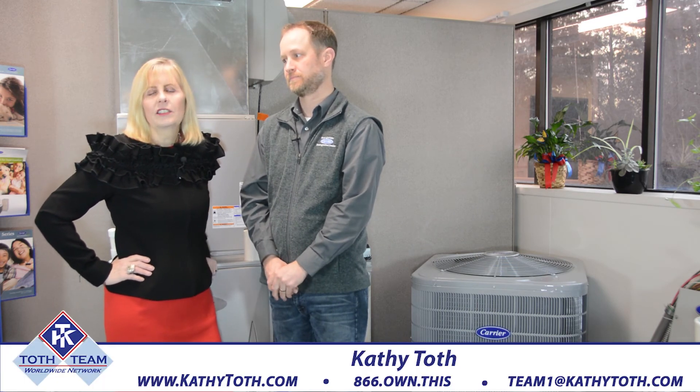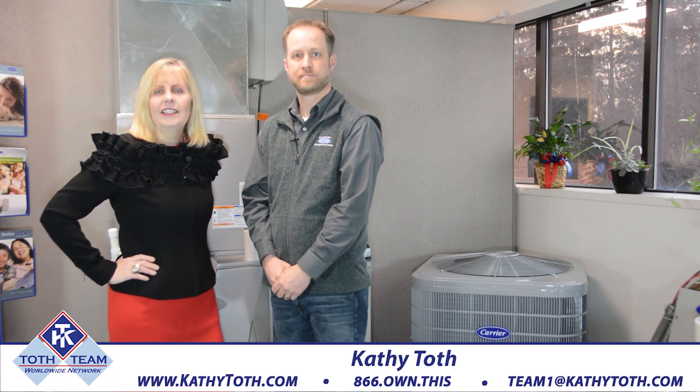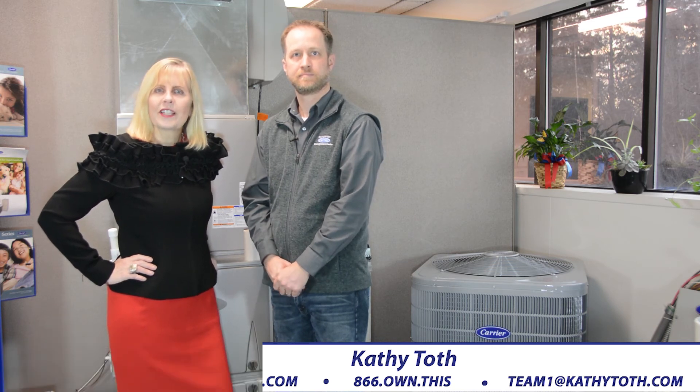To contact Cook and White, call 734-663-0204, and the website is www.koch-white.com for your heating and cooling experts. For real estate experts, give us a call at the Toth Team Worldwide Network: 866-696-8447. We can connect you with a real estate agent anywhere in the world, and we look forward to serving you and your friends here in southeastern Michigan.